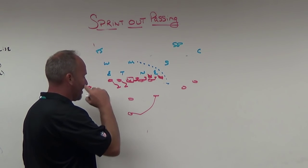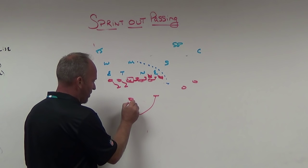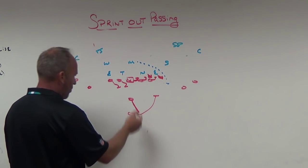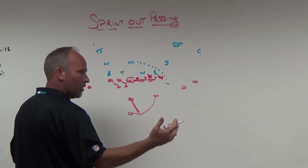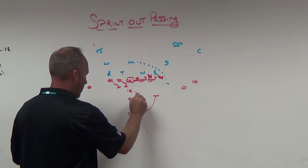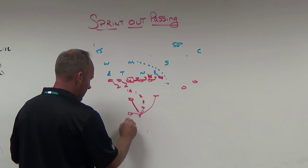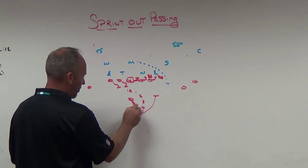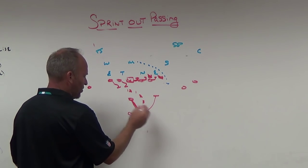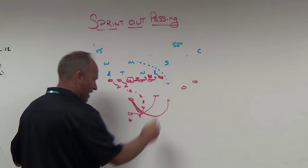Your quarterback's mechanics are important. Since we're in the shotgun it's a little different, but he has to get width and depth as he opens up. We use a clock method — we want our quarterback attacking at about 4:30 on a clock. That's about five to six steps from the shotgun, getting to roughly four yards of depth, with width so he can turn and attack the line of scrimmage going downhill.